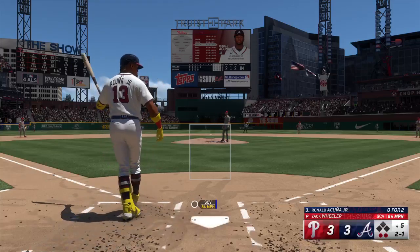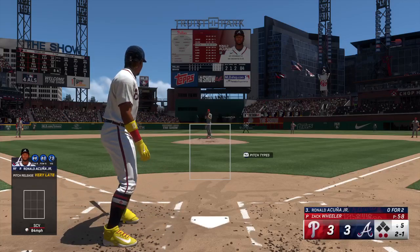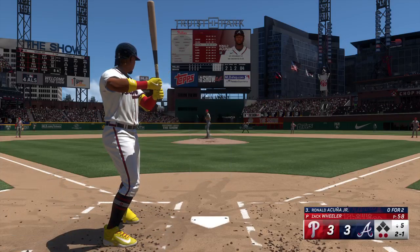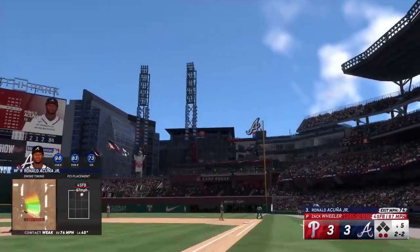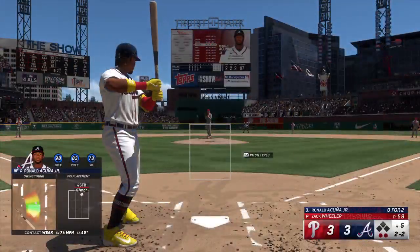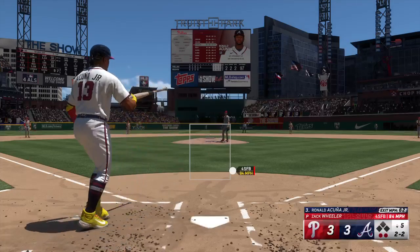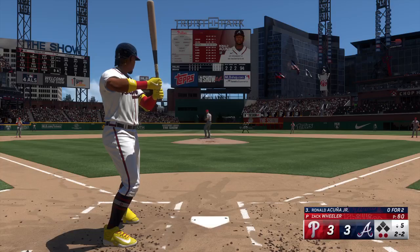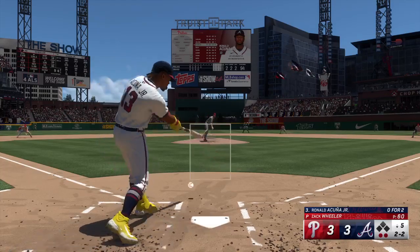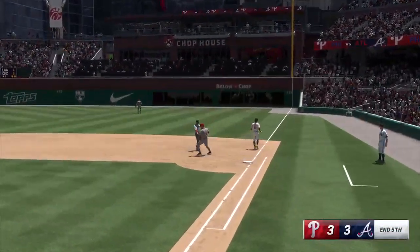There's one in the dirt. Foul ball. Two down, nobody on. Foul ball — another 2-2 upcoming. The wind to the pitch — bounce to third, stop — over to first in time. Three up, three down.